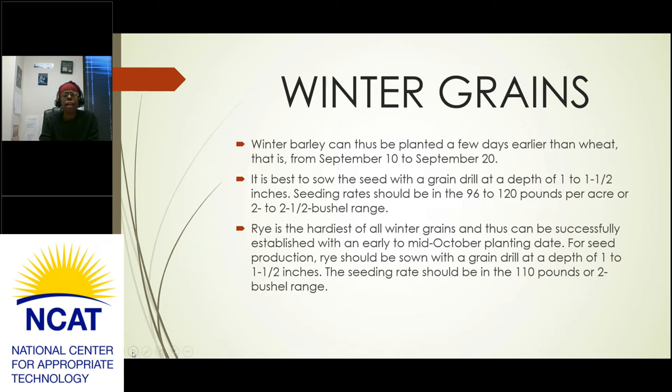Winter barley can be planted a few days earlier than wheat, from September 10th to September 20th, though you should adjust those dates based on your location in the country. It is best to sow with a grain drill at a depth of 1 to 1½ inches, with a seeding rate of 96 to 120 pounds per acre or 2 to 2½ bushels. Rye is the hardiest of all winter grains and can be successfully established with an early to mid-October planting date. For seed production, rye should be sown with a grain drill at a depth of 1 to 1½ inches, with a seeding rate of 110 pounds or 2 bushels per acre.